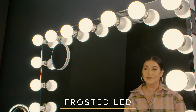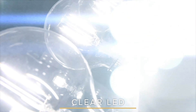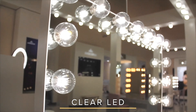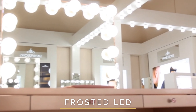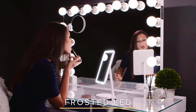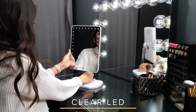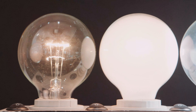Our mirrors come with two types of bulbs: incandescent and LED. What's the difference, you ask? Incandescent lights are warm, where LED lights are cool, mimicking natural light. Whether you go with an incandescent bulb or an LED bulb, you have the option of selecting whichever style speaks to you. The two luminescent styles we offer are frosted or clear. Let's break it down.